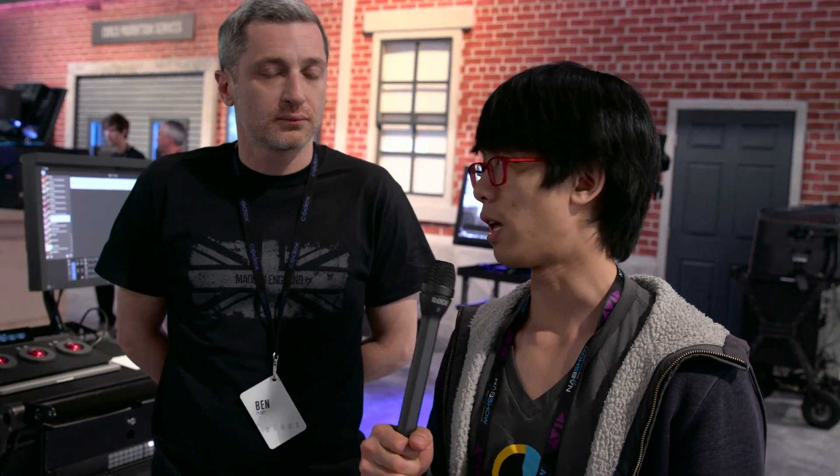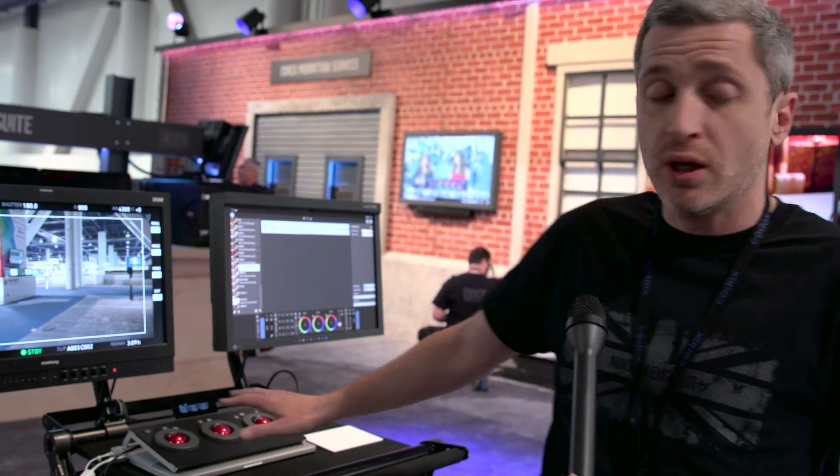Hey guys, it's Andy with No Film School. I'm here with Ben at the Codex booth. Codex is better known for its recording solutions — they have their technology inside the Arri Alexa camera, a full 4K uncompressed recorder for the Panasonic VariCam, and all of the Arri cameras also have Codex recording technology. On this particular station, we're showing Codex Live, their color control software, which provides a direct connection into the camera to manage the color output.